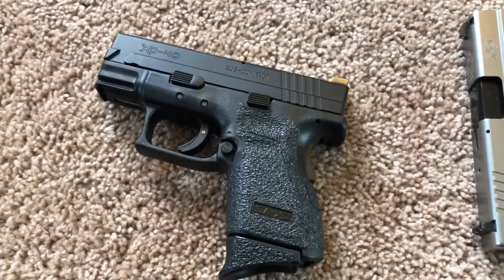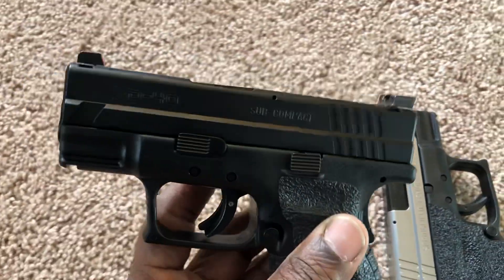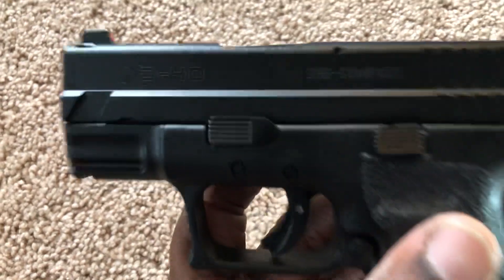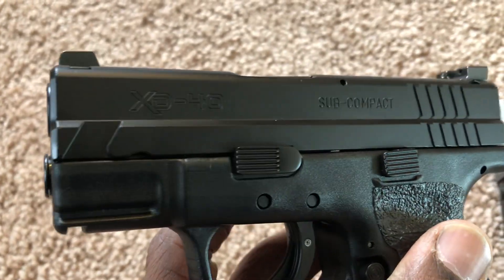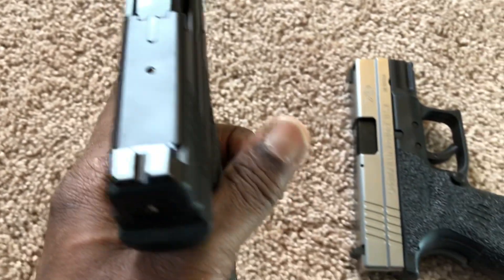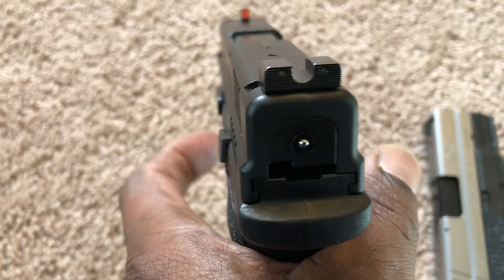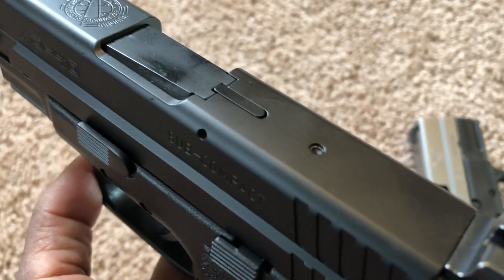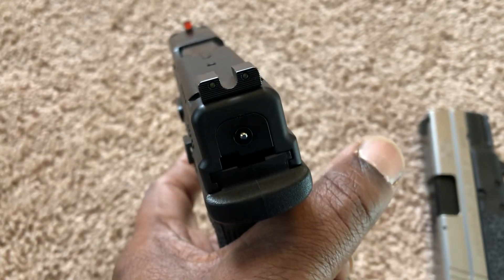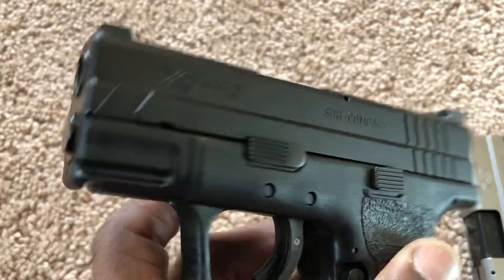Springfield just sent me back my Springfield XD subcompact — this is the one I had sent out to get a finish done on it. These guns are empty, even though the cocking indicator shows that it's cocked. As you can see, the chamber flag is not up, so there's nothing in the firearm.